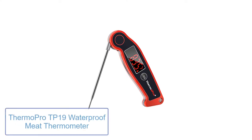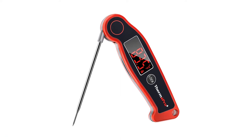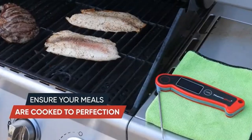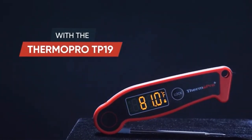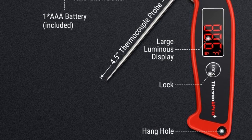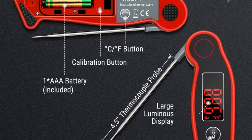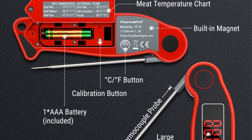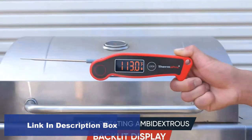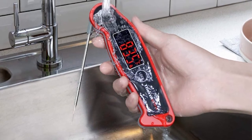Number 4: ThermoPro TP19 Waterproof Meat Thermometer. ThermoPro — not to be confused with Thermoworks — produces a wide range of budget-priced digital thermometers. The TP19 is a solid upgrade over the popular TP15 Instant Read Digital Meat Thermometer, which is itself an upgrade on the TP03A model. With an IPX6 waterproof rating, you can wash this thermometer without any concerns. The main specs are also impressive, with a 2-3 second read time and accuracy of plus or minus 0.9 degrees Fahrenheit. The LCD screen turns on automatically when you extend the probe and will go to sleep after 90 seconds without use, or if you retract the probe.